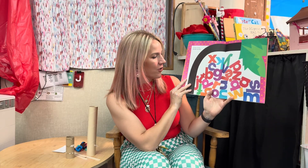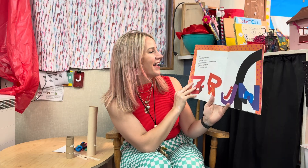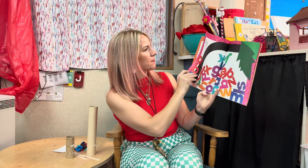Chicka chicka boom boom! What happened to the letters? They climbed up the coconut tree — all 26 letters of the alphabet — and they came tumbling down. That tree could not hold all the letters of the alphabet. Skit, scat, scoodle, doot, flip, flop, flee. Everybody running to the coconut tree. Mamas and papas and uncles and aunts hug their little dears, then dust their pants. Help us up! cried A, B, C.